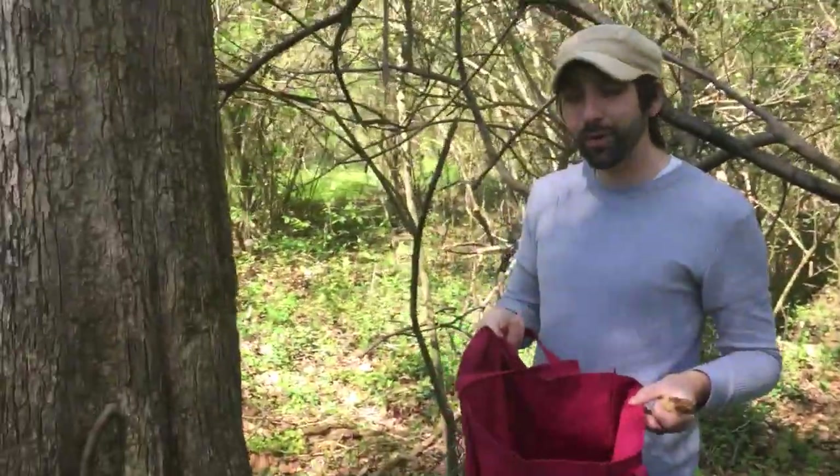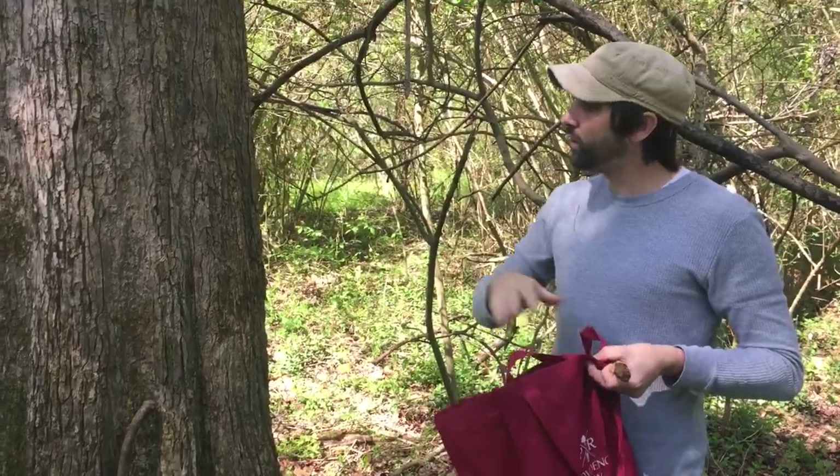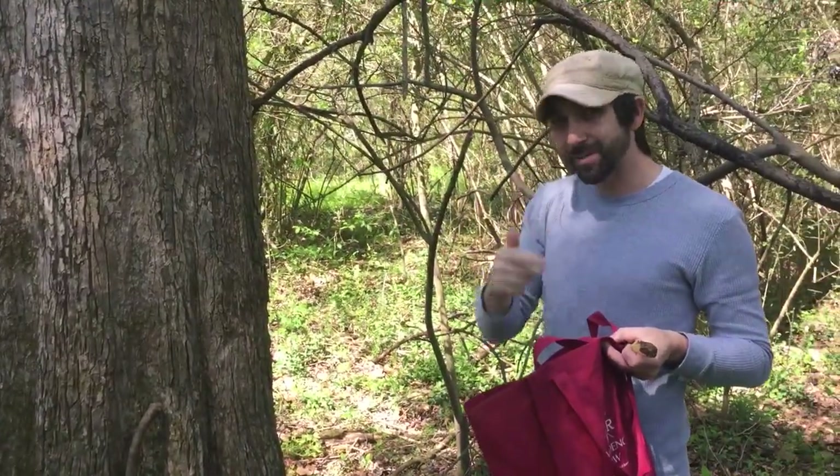Here in North Carolina, Clark Barlow for Potential Pantry, showing you green ash equals morels. Happy hunting.